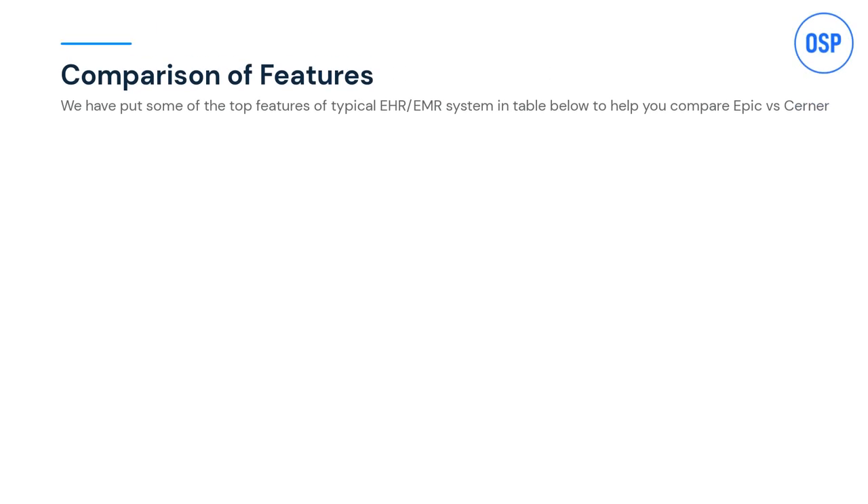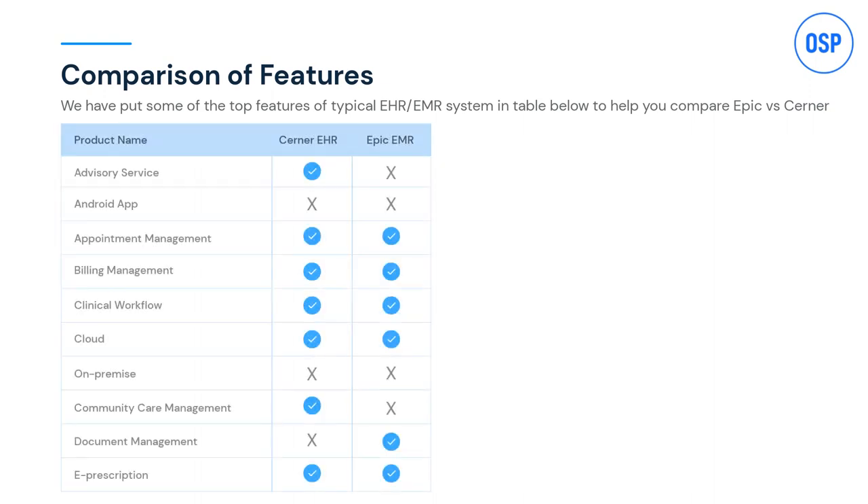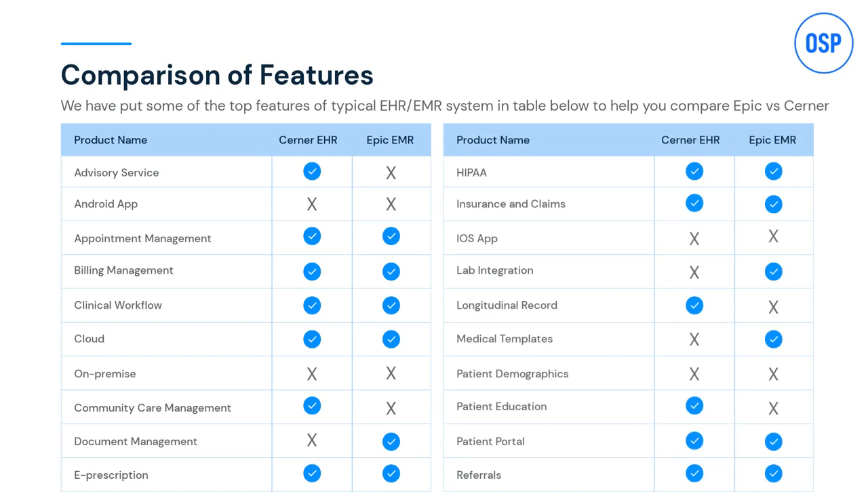As we discuss the flexibility of Cerner and Epic, it's important to know what determines it — and that's their features. Take a look at this chart, which sheds light on all potential features of Cerner and Epic. This illustration not only shows features but also compares them between both systems.